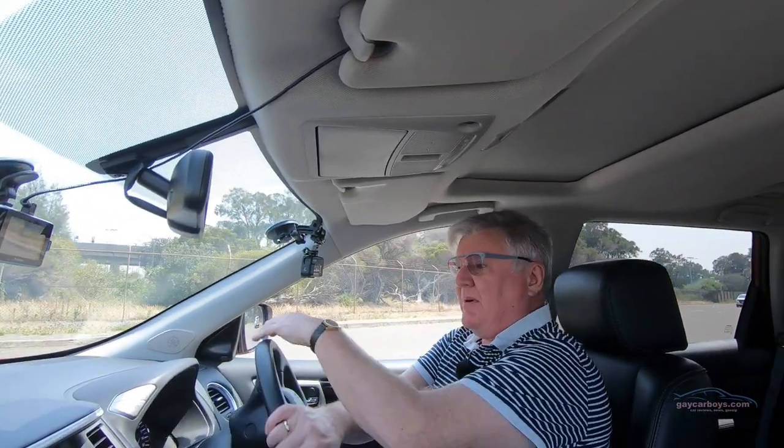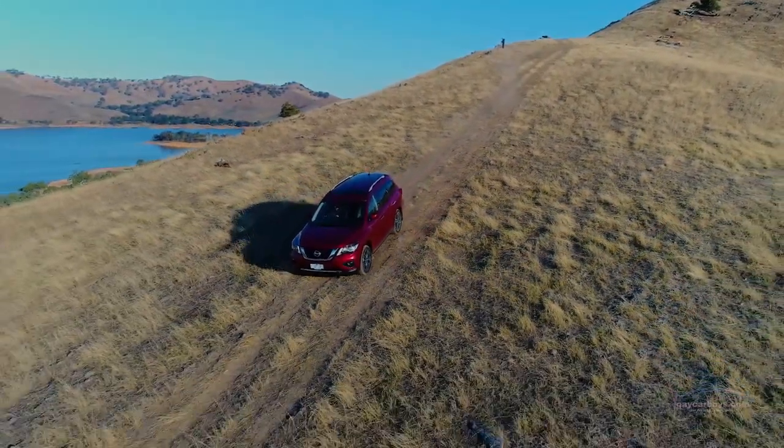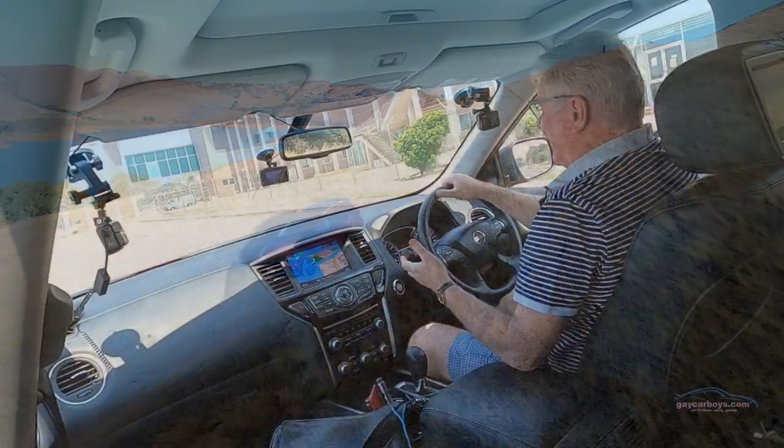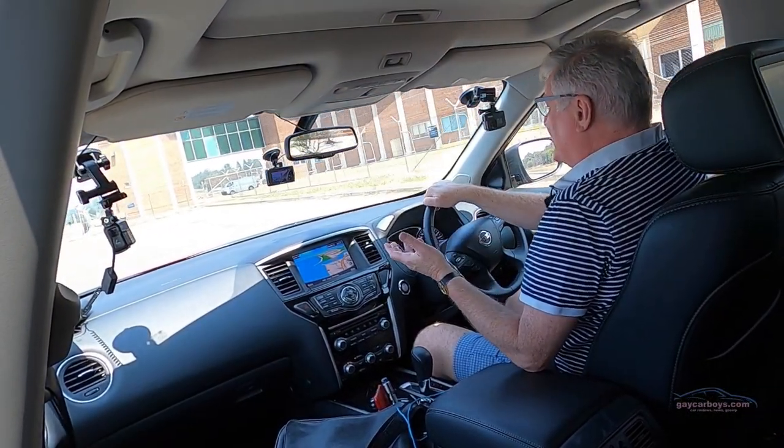There are a few things I like and a few things I dislike about this Nissan Pathfinder. The looks, generally, I think are not too bad. It's a big car, in the same vein as a Toyota Kluger or something along those lines. Perhaps this is just a smidgen cheaper.